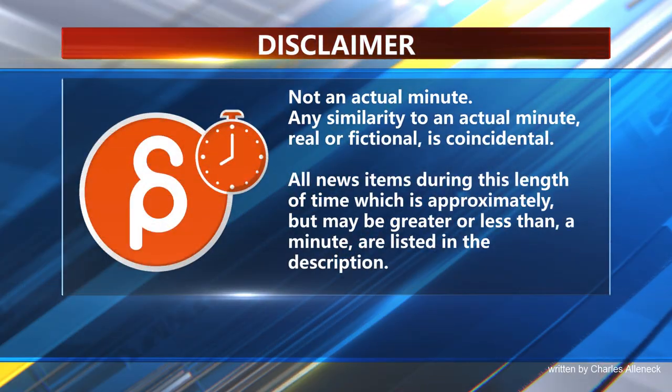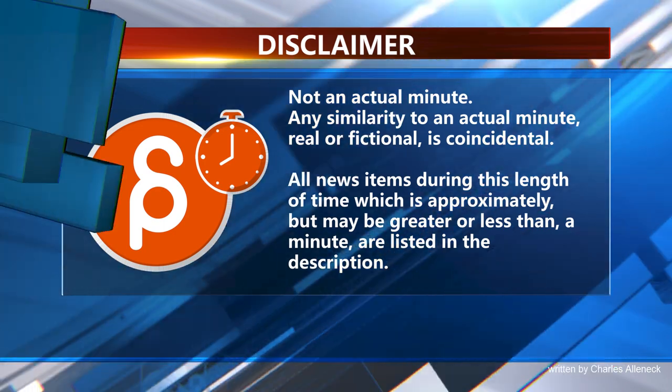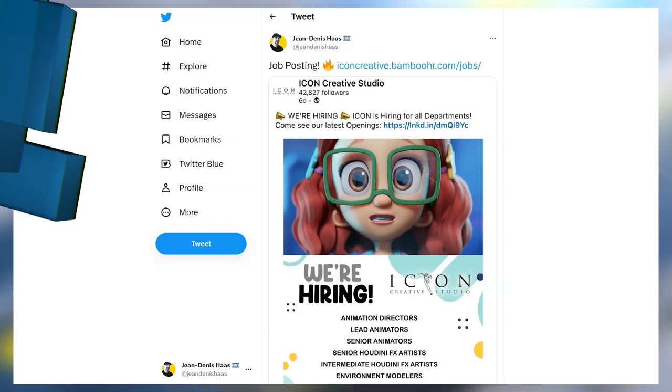This is the Animation Minute. As always, it's our jobs here. Icon Creator Studio is looking for a bunch of positions: animation directors, lead animators, scene animators, and a lot more.